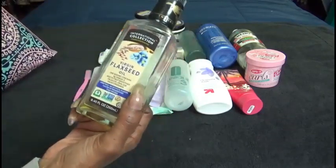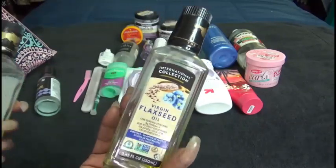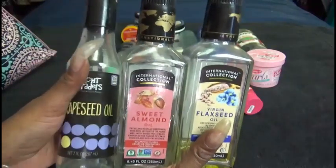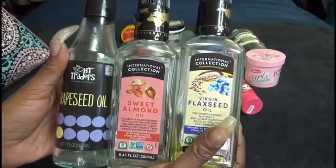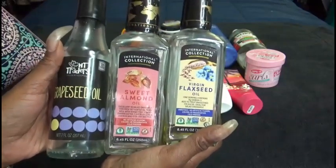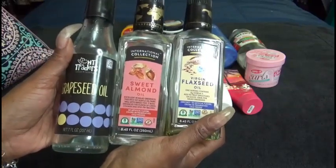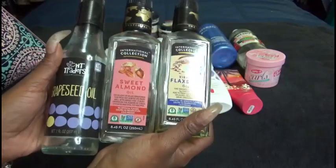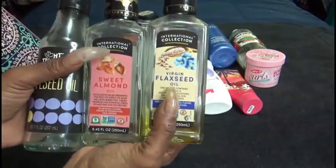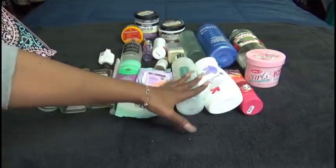These are some of the oils I have picked up from the International Collection — if you haven't seen my haul video I will link it in the i-cards above. I have grapeseed oil, sweet almond oil, and virgin flaxseed oil. I like to combine these all together and I usually use a carrier oil from Jamaican black mango oil. This last little bit in the corner I will pour into my concoction — these are oils that I love and I have already repurchased those.